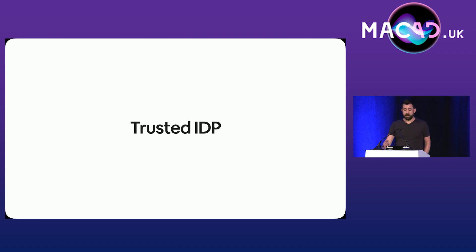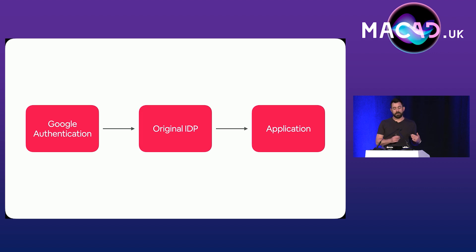Around that time, our IDP introduced support for something called Trusted IDP. This is when you use the SAML assertion from one identity provider to authenticate a second. In our case, it meant we could set up our original IDP as a SAML app in Google, and then use that to authenticate each application in our IDP. Because our IDP has hundreds of apps in it — all unique snowflakes, all set up by hand because all vendors are different. Moving off your IDP is tough. This allowed us to stay on our original IDP and take advantage of Google's security features.